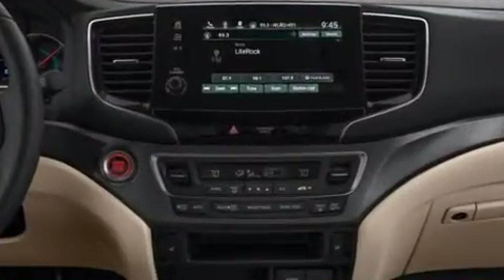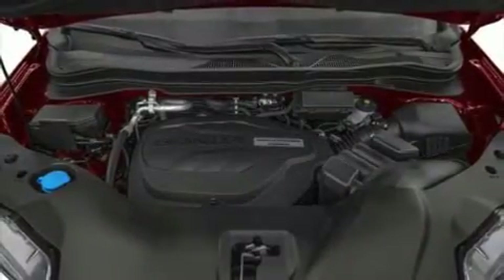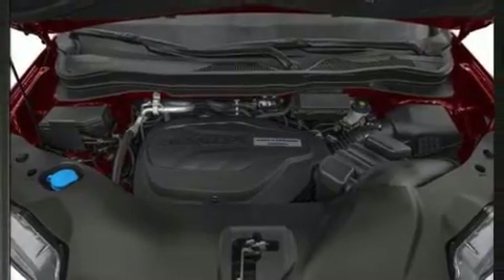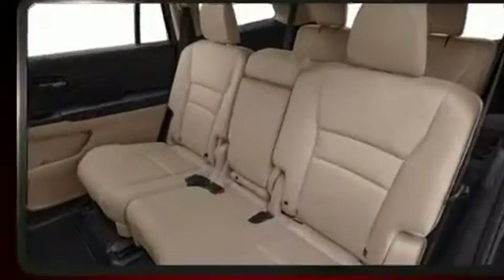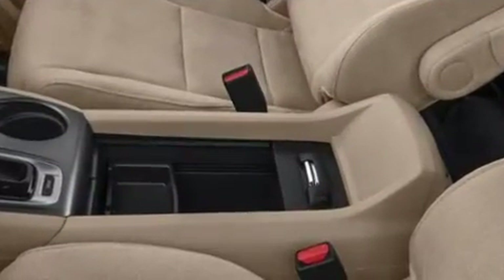Third-row seats provide an even greater maximum passenger capacity. Audio features include an AM FM radio, steering wheel mounted audio controls, and seven speakers, enhancing the audio experience throughout the interior.